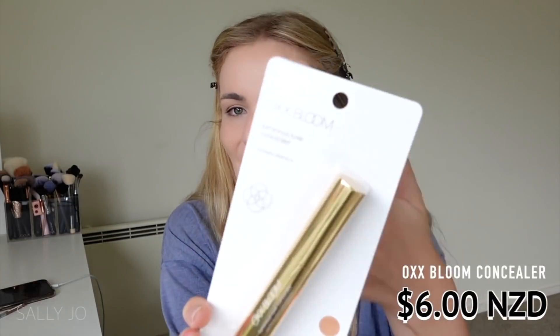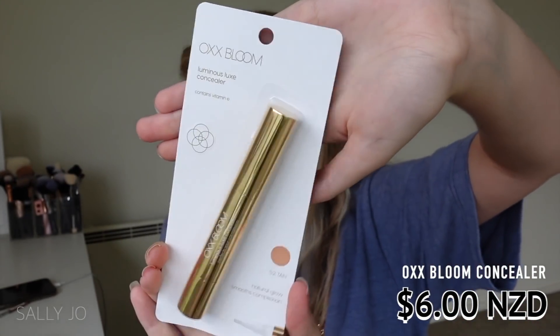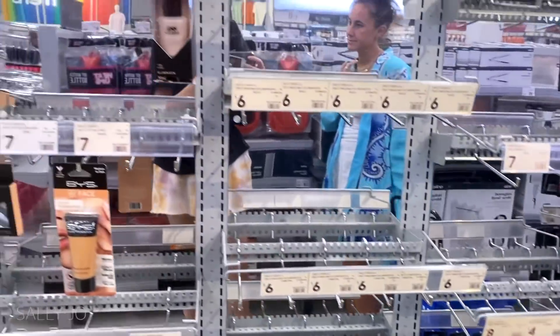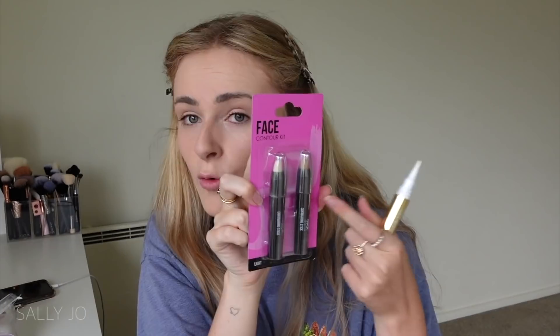I'm a little concerned about this next step. I got this OXX Bloom concealer - I don't know if this is another sub-line of OXX. This was the only concealer I could find; the Kmart I went to was kind of cleared out. This is shade 5.2 Tan - I figured I'd at least try it for the video but I'm not holding my breath because it's probably not going to work under my eyes. I also got these contouring sticks - I'm holding hopes out for the dark one because I need a good cream contour color.